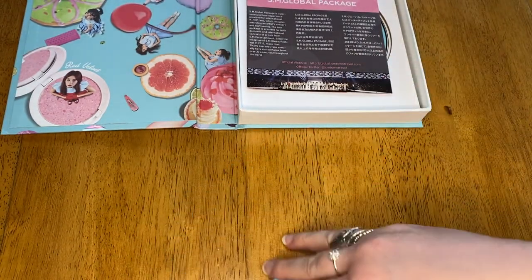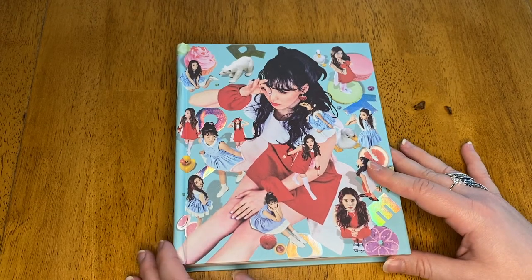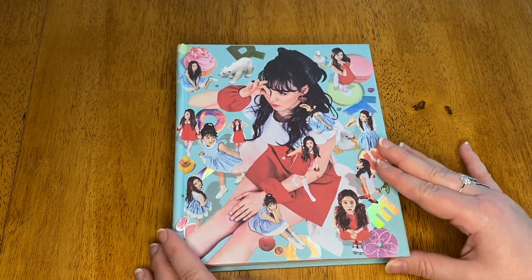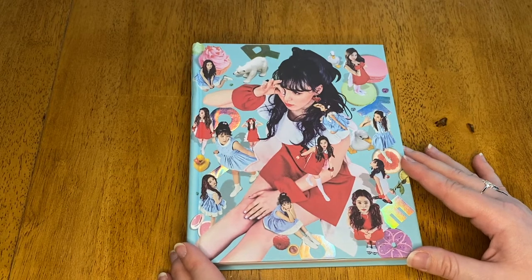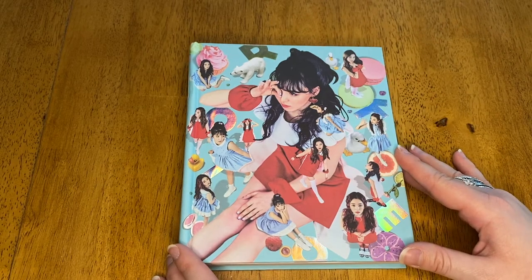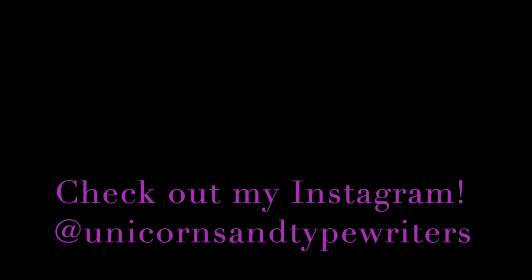Let me tuck that in here so it doesn't roll away. That's really cute. I hope you enjoyed watching this video. Please give it a like and comment below to let me know if you also like Red Velvet and what you thought of this album. Do you have the Wendy version? Do you have a different version? I'd love to hear about it. Also, do you know if the cards always match who's on the front, or if that was just an interesting coincidence? Please let me know in the comments below. Subscribe if you want to see more content like this, and I will be back with another video soon. Bye!